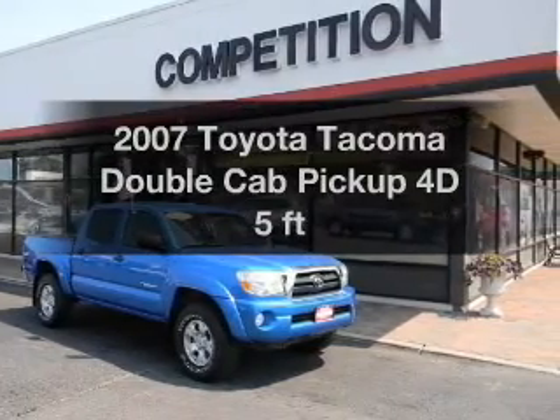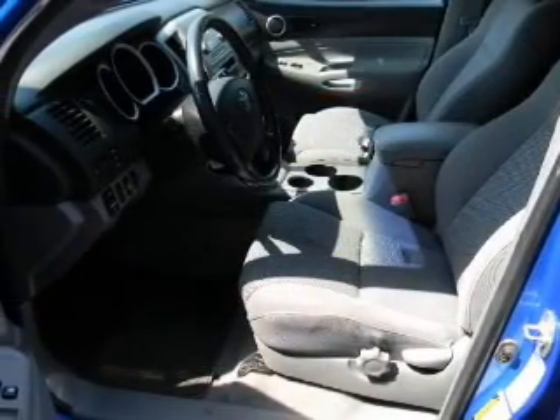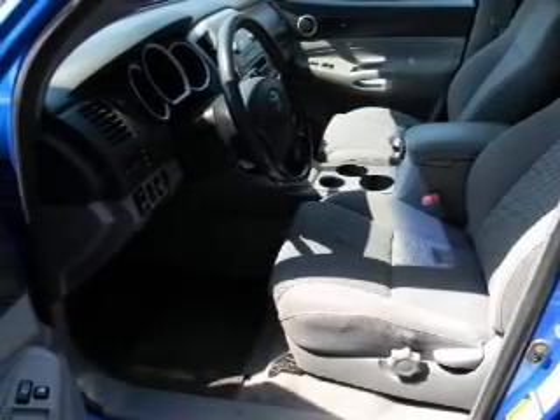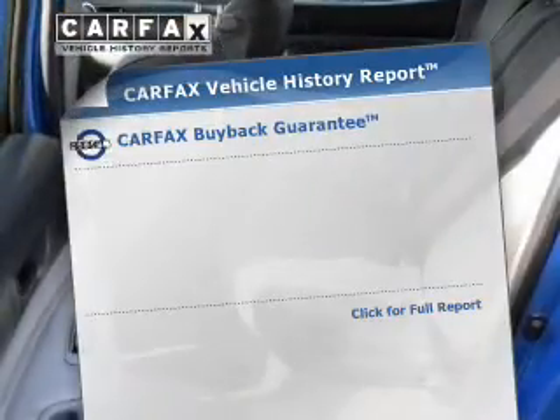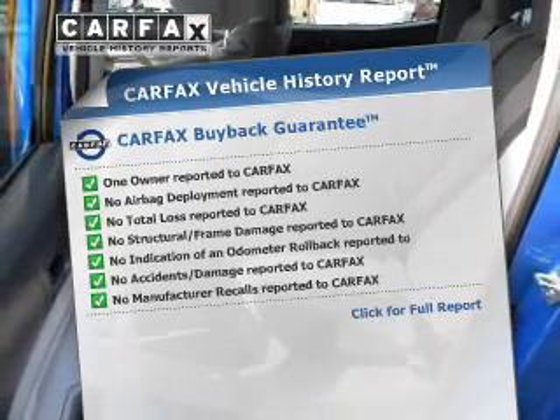Travel the roads in style and comfort in this great vehicle. With a reliable engine connected to a manual transmission that will keep you in touch with your vehicle. Know the history on this ride and greatly reduce your buying risk with the included Carfax Vehicle History Report.